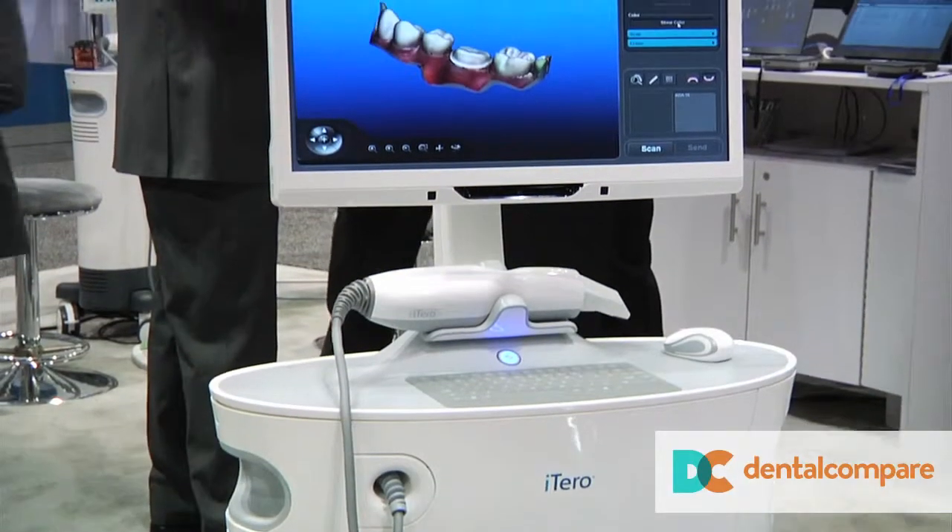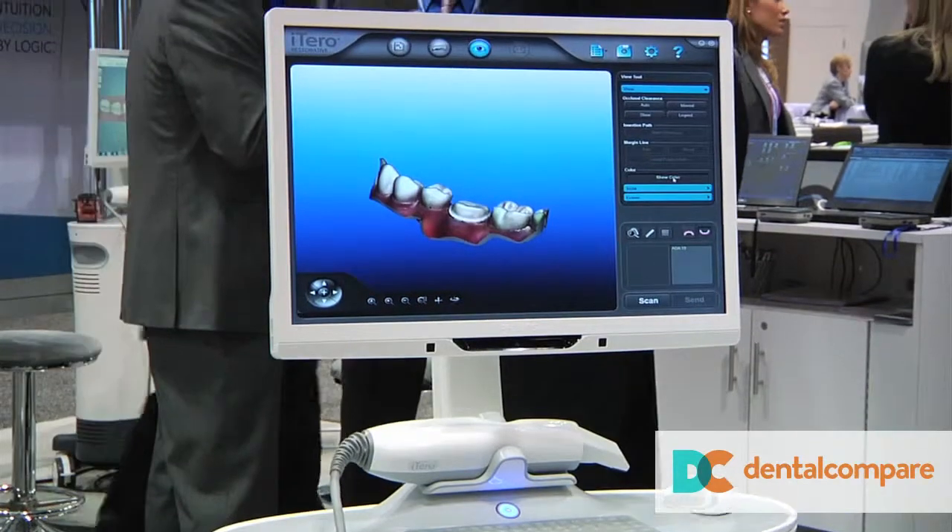Kevin, you guys are also debuting a brand new iTero camera to go along with this new technology. We're very excited about it. This is the first time in about five years that we've had a significant design change. The new iTero 2.9 launched in early January of this year.